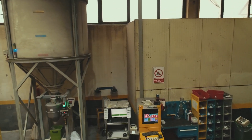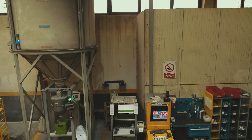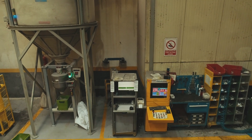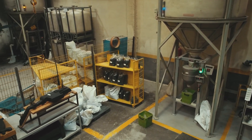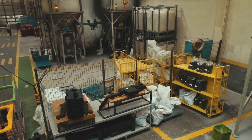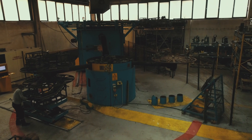Each time the mold cycle is finished, the ERP system knows which parts have been produced. You see here our hopper system and in the back our compounding system.